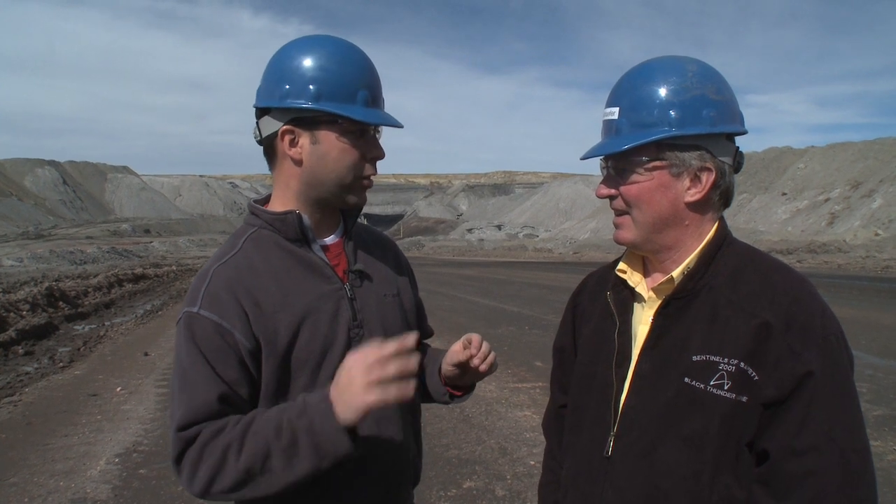We're here with our friend Greg Schaefer. We're in the Powder River Basin in Wyoming. I have to say, not the easiest place to get to, but arguably one of the most important places for our country's electricity. Greg, why is that?